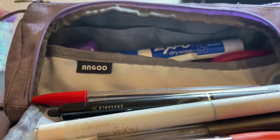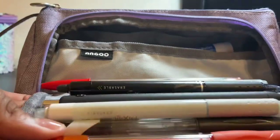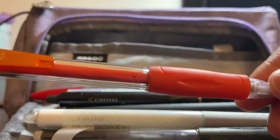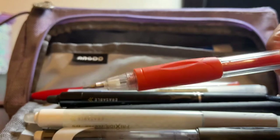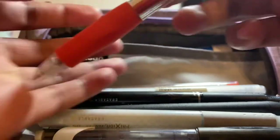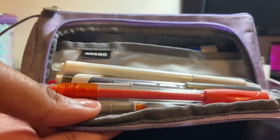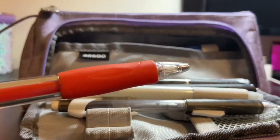The first zipper opens to a pretty organized front pocket. The first thing you see is this Velocity mechanical pencil — it's 0.7 lead and it's honestly my favorite pencil to use all the time. I keep it in the front loop for easy access since I use it every single class. If I switch classes and need a pencil, this is the one I go to. I definitely recommend this pencil.